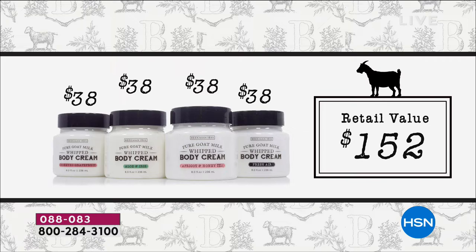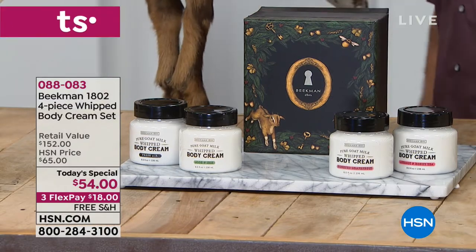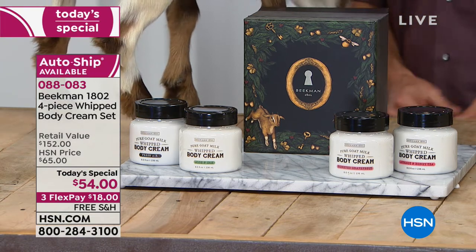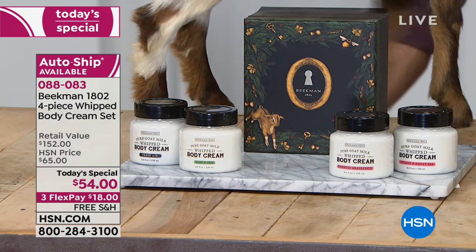This is brand new and so exciting to have this as an HSN exclusive configuration as our star of the day — to get four of the Beekman 1802's full-size best-selling goat milk whipped body creams in an awesome assortment of their favorite scents, plus even a new scent, the aloe and iris. That's the special edition. Each one of these sells for $38, so it would tally up to $152, but we're doing it today at $54.